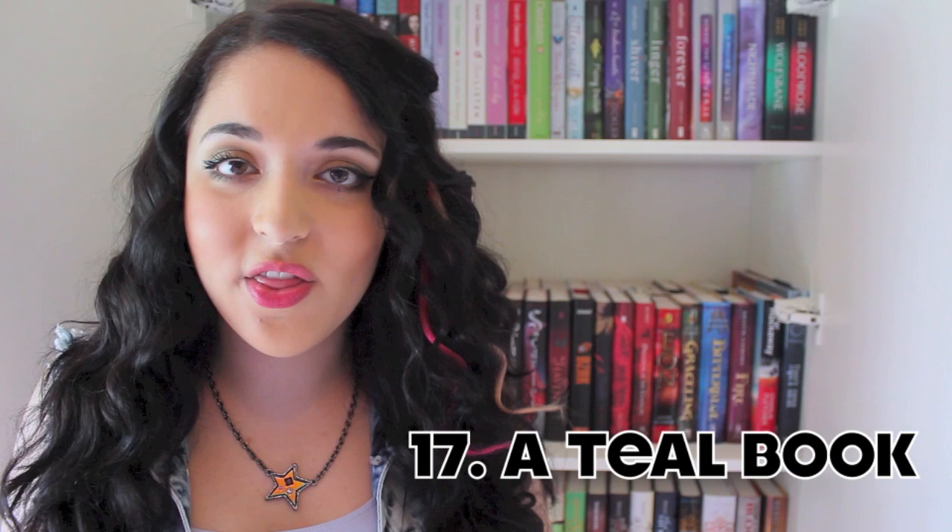The next book I need to find has to have a teal or turquoise colouring on the cover, and I have a few with those. I have Delirium by Lauren Oliver — as you can see by the cover it's a greeny-blue turquoise colour. I wasn't a huge fan of this book, but it was okay. The cover is really nice and I like the colour, so I found a teal and turquoise book!